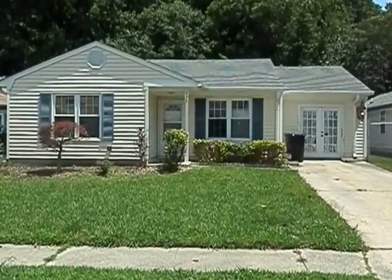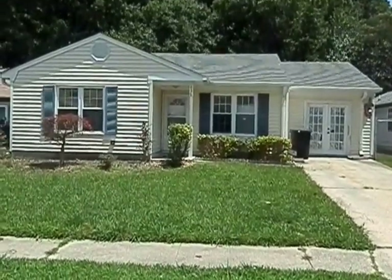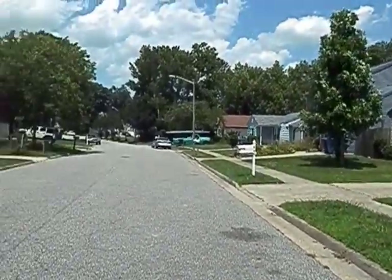This is 636 Islesbury Court in Virginia Beach. This is a really, really nice quiet neighborhood. Nice quiet street.